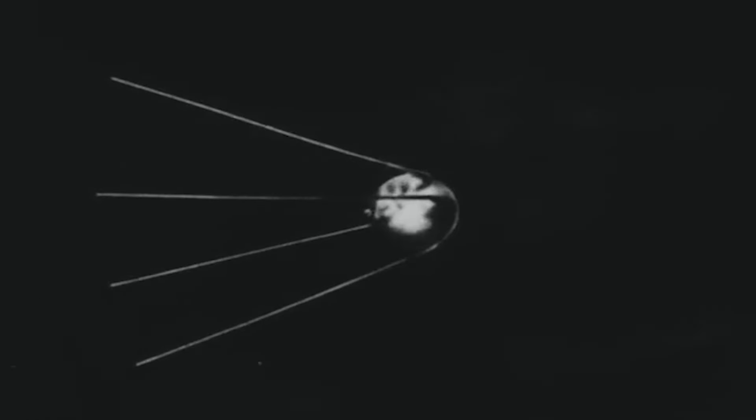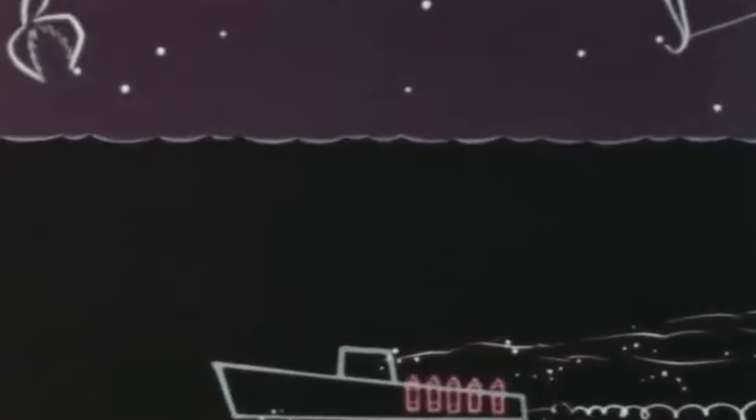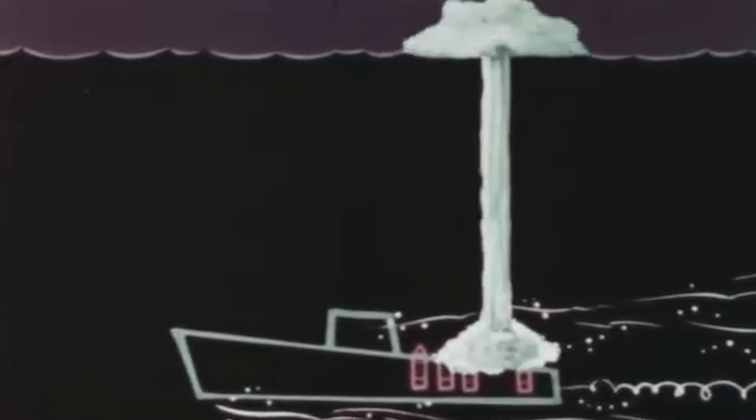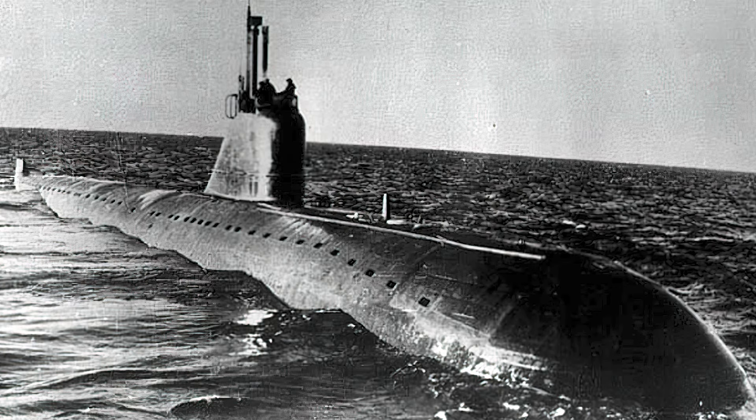In 1957, Russia launched Sputnik 1, the first artificial satellite, into orbit, putting the Soviet Union ahead of the United States in the space race. Still, the Soviets were behind in the nuclear-powered arms race, particularly under the water. To catch up, the Soviet Union began developing its first ballistic missile-equipped nuclear submarine in 1958. K-19 was the first generation of Soviet nuclear submarines equipped with three nuclear ballistic missiles, each with ranges of 400 miles and thus capable of delivering severe blows to the United States coastline.